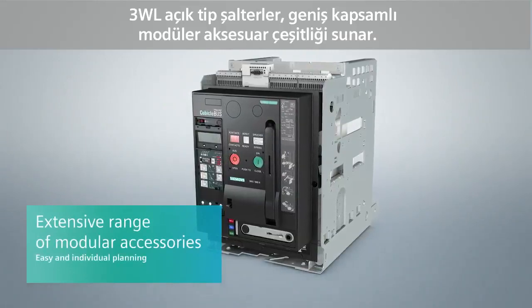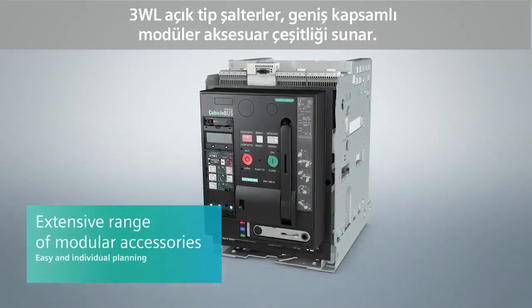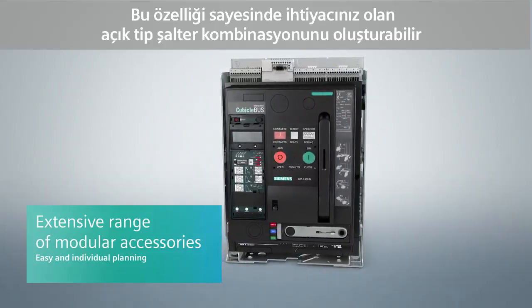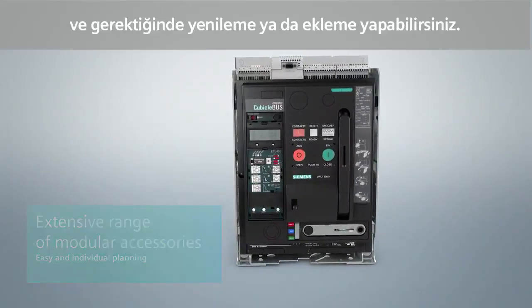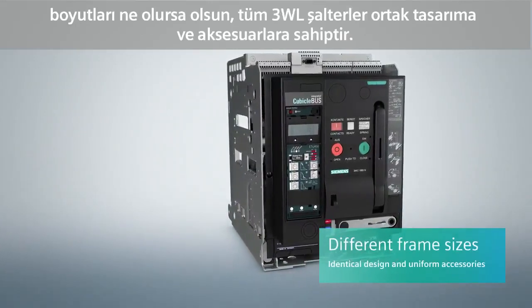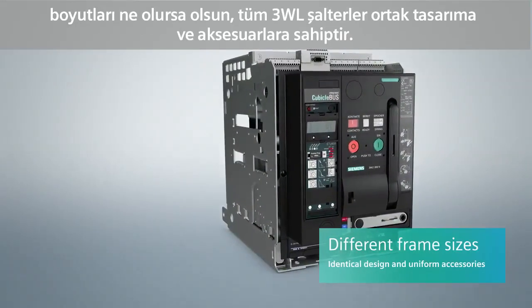3WL air circuit breakers offer a comprehensive range of modular accessories. As such, they make planning easy, even on an individual basis, and are suitable for retrofitting if necessary. Whatever their size, the various circuit breakers have the same design and uniform accessories.